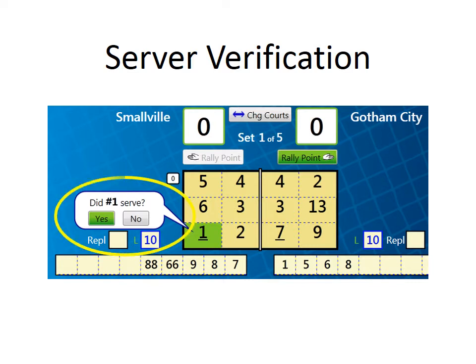Volleybrite prompts you to confirm that the correct server contacts the ball. This keeps you focused on this important responsibility as a scorekeeper. If the correct player does not contact the serve, Volleybrite leads you through the correct penalty.